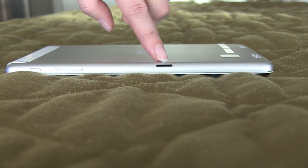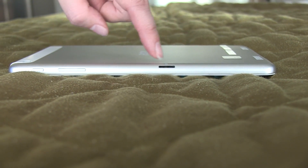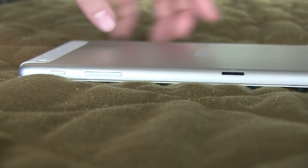Around the side we do have a micro SD card slot, which means the 16 gigabytes of storage can be expanded yourself — a very budget-friendly option. You can also see the volume rocker as well as the power button.